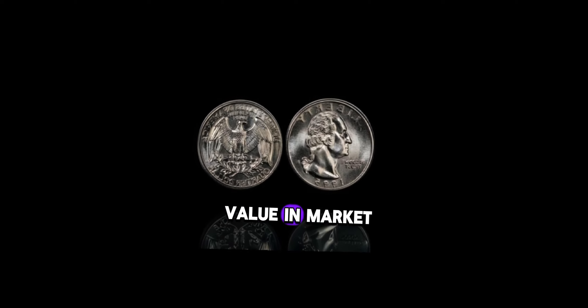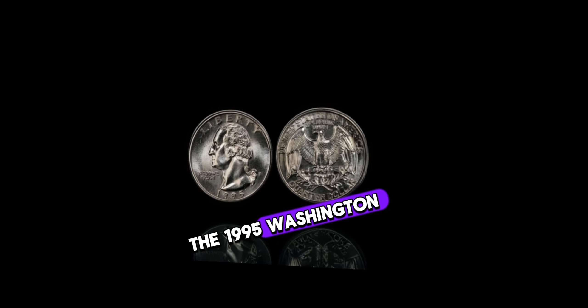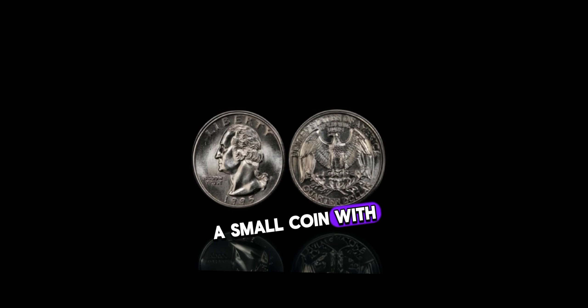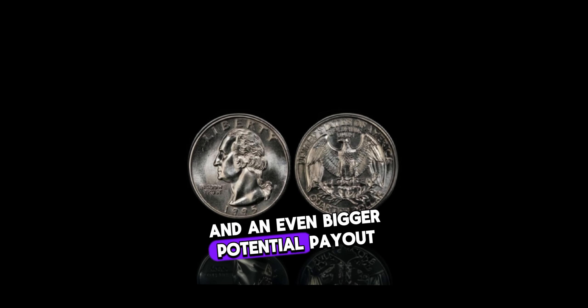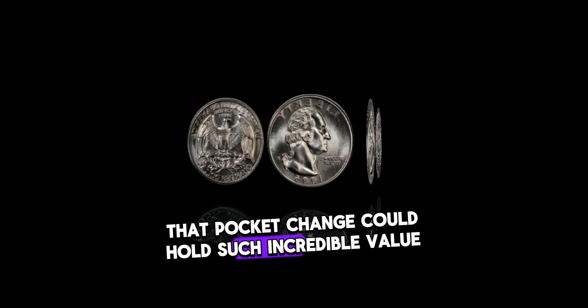This coin's value in market: $5 million. The 1995 Washington quarter dollar — a small coin with a big story and an even bigger potential payout. Who knew that pocket change could hold such incredible value?